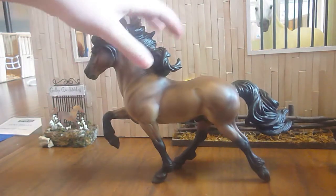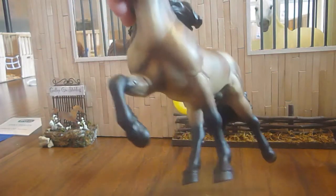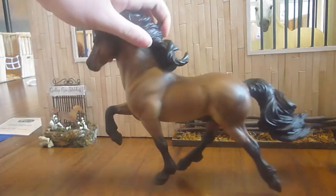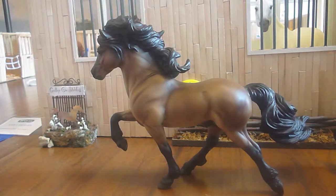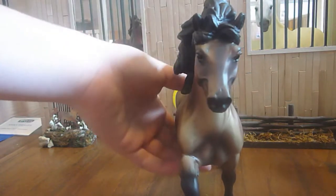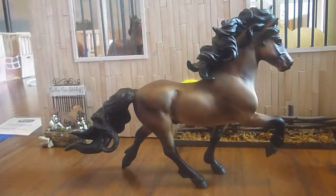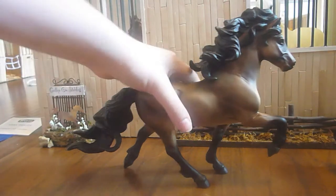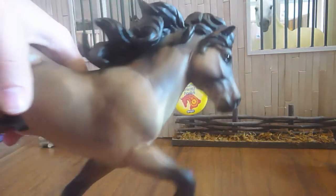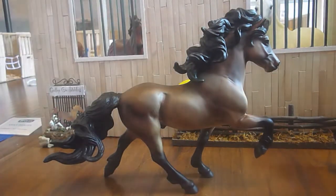Secretariat was also new in box — I didn't mention that, but he is. I saw the Icelandic for $25 on Saturday and I was like, I have to get him because he's just super cute. I love Icelandic ponies — they're my mom's favorite. I didn't really find anything super wrong with him yet. Cute little guy.